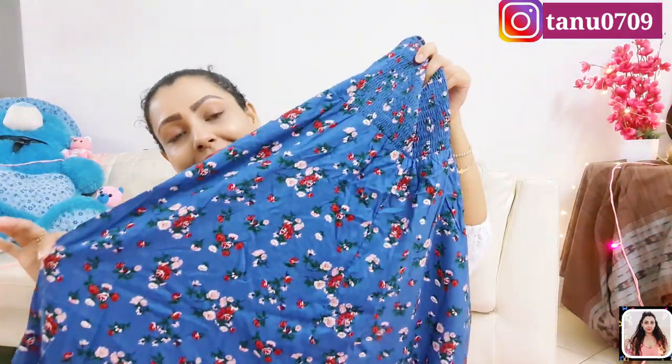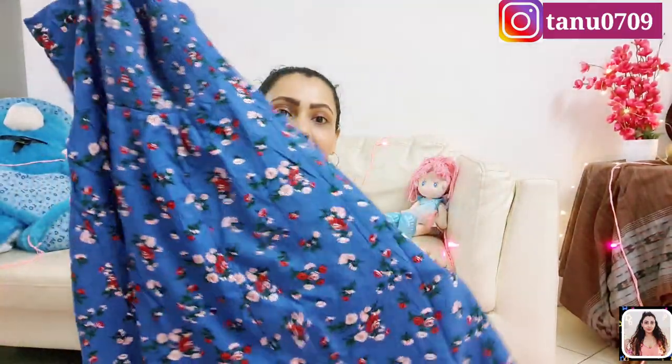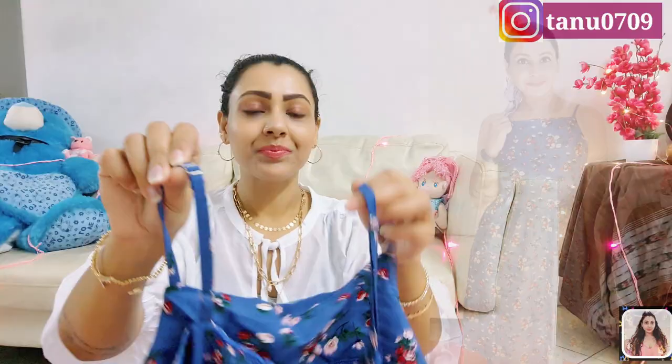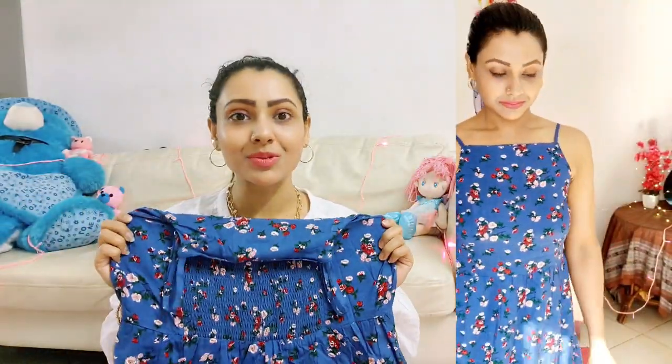Next one is from Tokyo Talkies. It's a beautiful A-line dress in blue with a beautiful floral color print all over the dress. You will get these narrow shoulder straps and they are adjustable. The fabric is viscose, so it's a super comfortable one. Simply add a denim jacket over it and a pair of sneakers. If you like this one, you can check the link in my description — and if it's already out of stock, I will link a bunch of similar products for you guys.